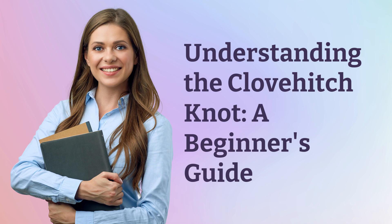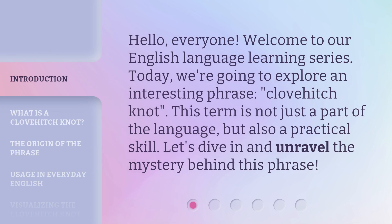Understanding the Clovehitch Knot: A Beginner's Guide. Hello, everyone. Welcome to our English language learning series. Today, we're going to explore an interesting phrase: Clovehitch Knot. This term is not just a part of the language, but also a practical skill. Let's dive in and unravel the mystery behind this phrase.